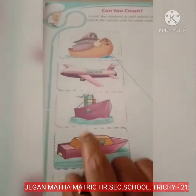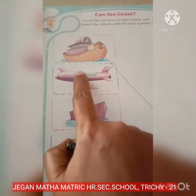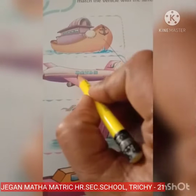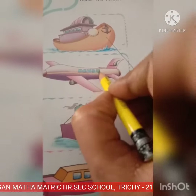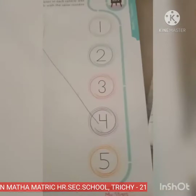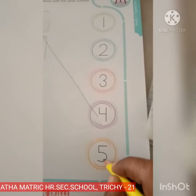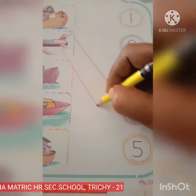Next. What picture is this? Aeroplane. How many windows are there? Let's count. 1, 2, 3, 4 and 5. See, where is number 5? Yes, here is number 5. So let's match. 5 windows.